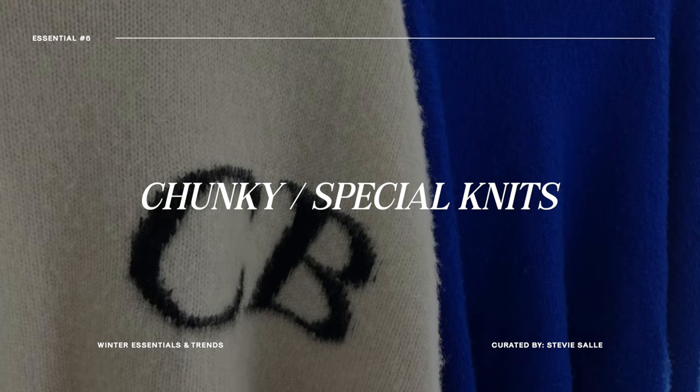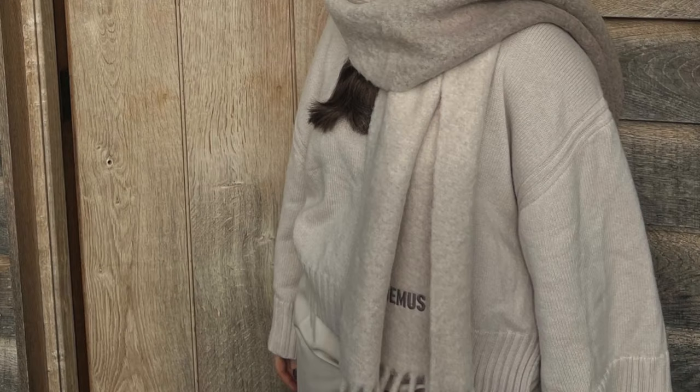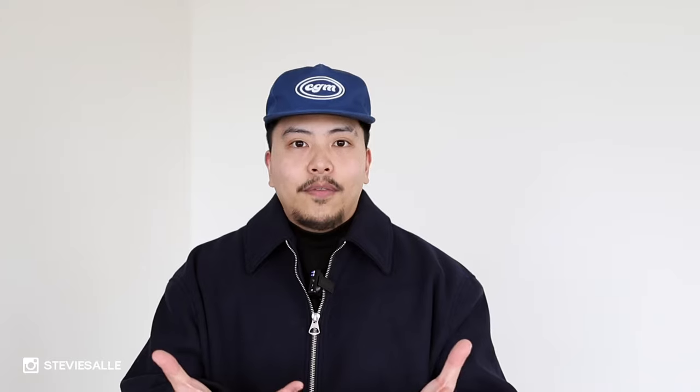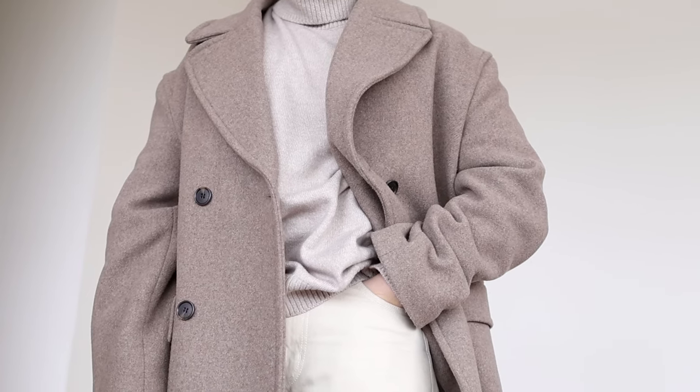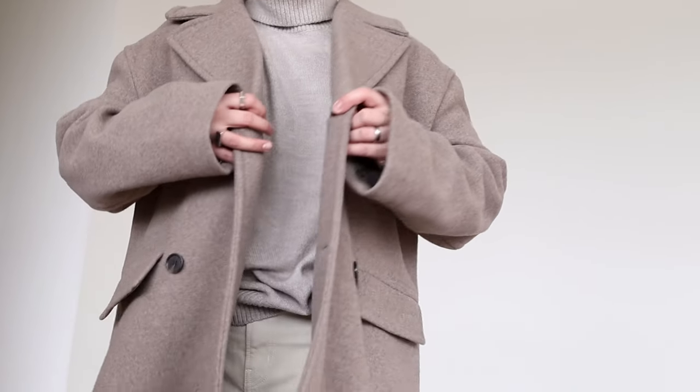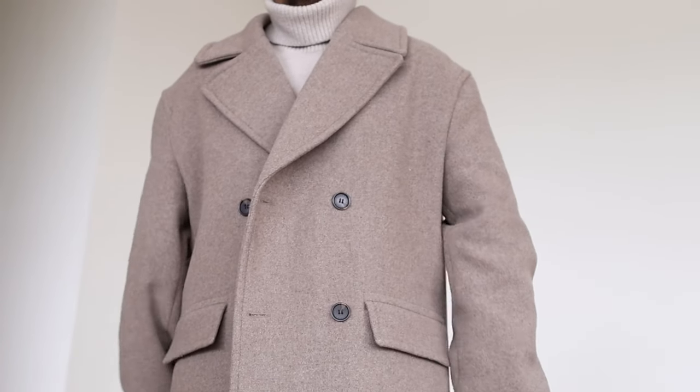This next essential is probably a simple one, but I'd be remiss if I didn't mention it — let's talk about knit sweaters and special sweaters for the winter season. I'm talking about any knit sweater that offers really nice chunkiness, a waffle knit, or a sweater with a more special twist to it — like the one from Coldboxin on screen with that merino wool fabric and big bold CB logo. A lot of brands have been doing their own iteration of that style with bold logos across the chest, back, or shoulder blade.